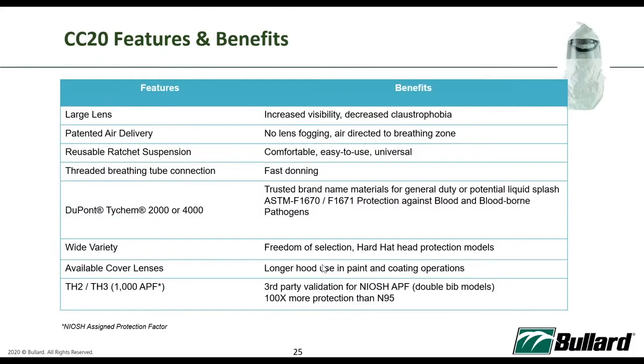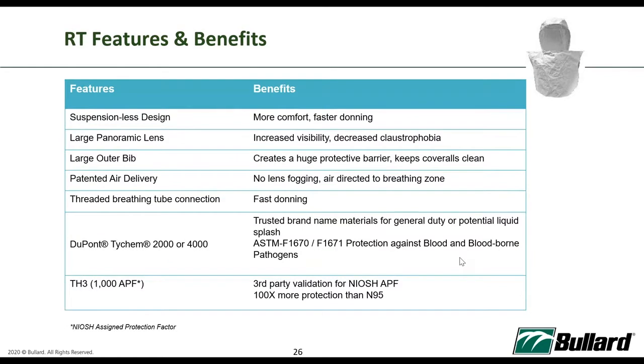The CC20 has a large lens with no lens fogging due to positive airflow, very fast donning, and a built-in suspension. This hood provides up to 1,000 APF and covers up to the shoulders. The RT series — which I always call the astronaut helmet because it's so huge and large — is for users who prefer a very large panoramic lens and don't want anything sitting onto their scalp. It also provides 1,000 APF, 100 times more than N95, and provides respiratory, eye, and face splash protection in one system. These models use DuPont Tychem 2000 and 4000 series materials.